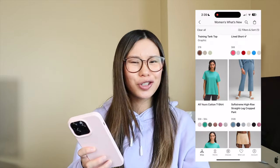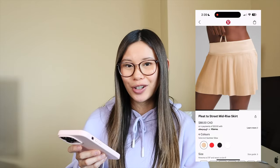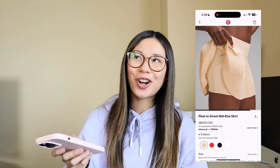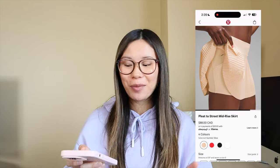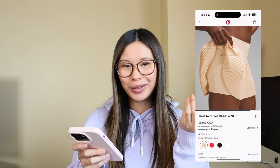All Yours Tees have been super popular recently — I feel like this is the new hyped item. I personally love them. They've been great for maternity wear and I'm in my same size, so I know I'll wear them postpartum as well. They're just a great staple t-shirt. We also have this pleat to street mid-rise skirt. I did try this on in store. I just don't love the small accordion-type pleats — I like bigger pleats personally, so this one was a no for me.